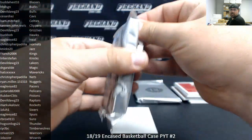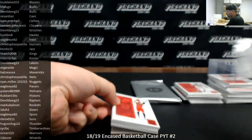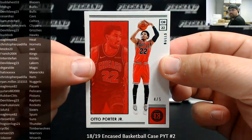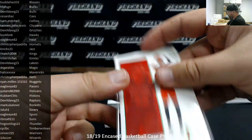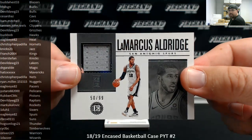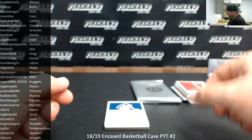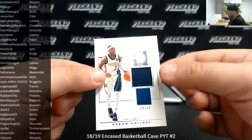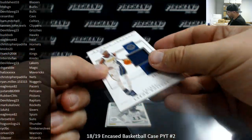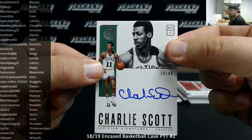Last box. We've got a green emerald base, Otto Porter Jr., 4 of 5, for the Bulls — going to Devil Dog. Got a memorabilia hit of LaMarcus Aldridge for the Spurs, number to 99, San Antonio Spurs going to Eagle I-82. Aaron Holiday for the Pacers, rookie jersey, number 4 of 99 — Indiana Pacers going to Eagle I-82. Got a scripted signature of Charlie Scott for the Boston Celtics, 19 of 49 — Celtics belong to Bam Mitchell.